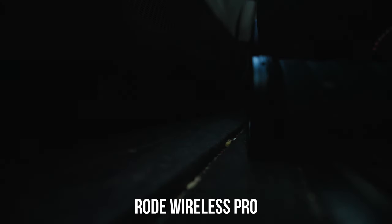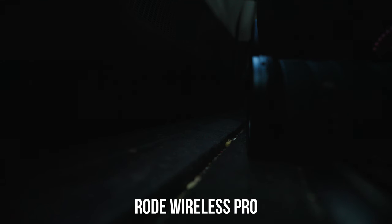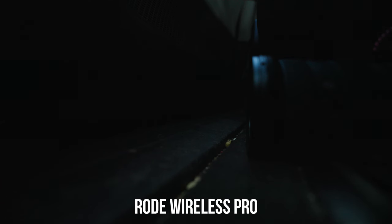As my buddy Austin is cutting my hair, you can hear the clippers, right? Well, thanks to the intelligent noise canceling on the DJI Mic 2, you should not hear that background noise and should hear my voice fairly clearly. Where the Rode Wireless Pro does not have that feature, so you'll definitely hear the clippers as well as other background noise in the salon. Pretty cool feature of the DJI Mic 2, especially if you don't want to try to remove background noise in post. Who has time for that? Right, Austin? Nobody has time for that.